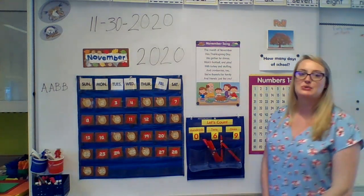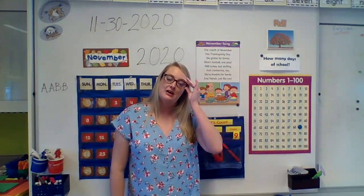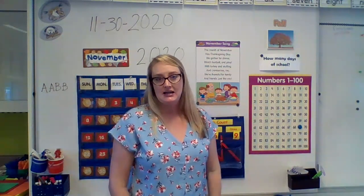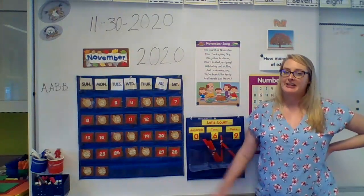We have been in school 69 school days. Can you say that with me? We have been in school 69 school days. Wow. Tomorrow will be 70. We're going to sing our November song for the last time because tomorrow will be December. We'll have something new.